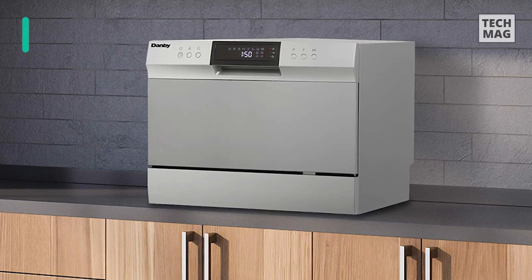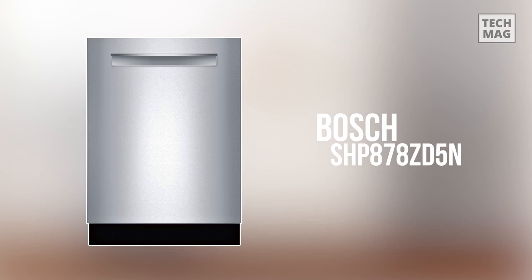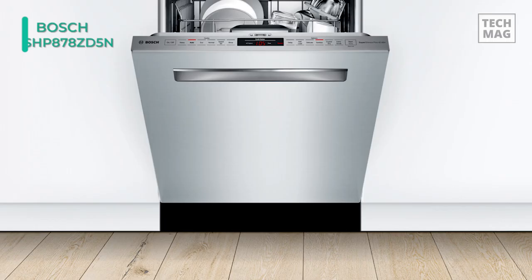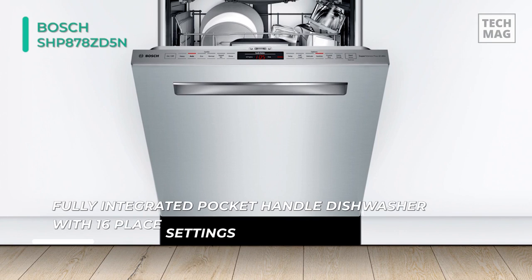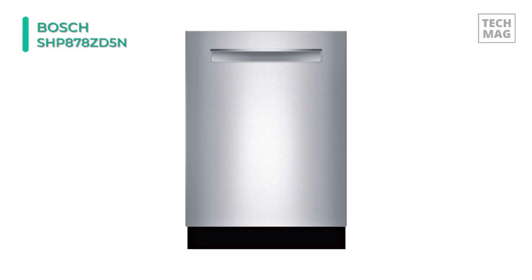The Bosch SHP878ZD5N Fully Integrated Pocket Handle Dishwasher can clean weeks' worth of dishes in one load thanks to a generous 16-place setting capacity. It provides whisper operation with a 42 dB noise level. Crystal-dry technology transforms moisture into heat to get dishes, including plastics, 60% drier. Its touch control technology allows for quick cycle programming.